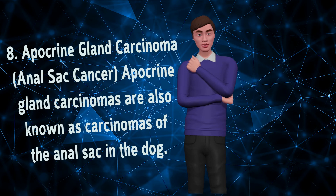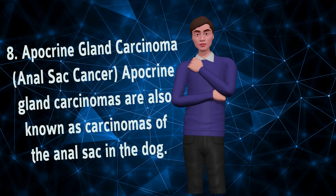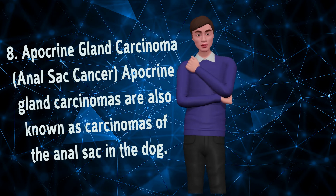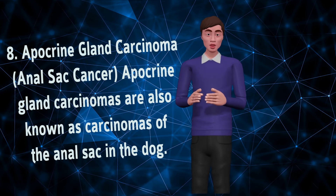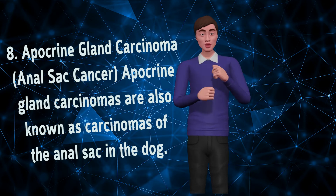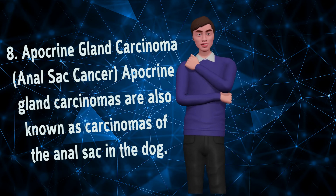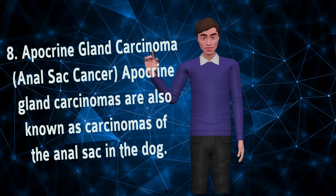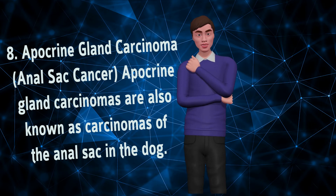Apocrine Gland Carcinoma, Anal Sac Cancer. Apocrine gland carcinomas are also known as carcinomas of the anal sac in the dog. Approximately 50% of these tumors are diagnosed by your veterinarian during a routine rectal exam and show no apparent clinical signs. They can also be diagnosed if your dog exhibits increases in blood levels of calcium, because the tumor secretes a hormone-like substance that causes hypercalcemia — elevated calcium.